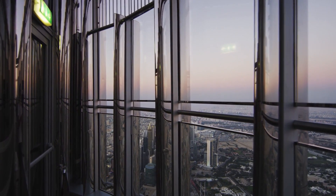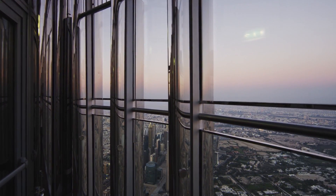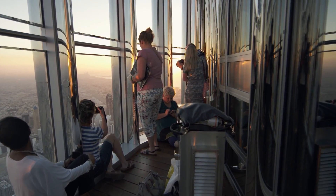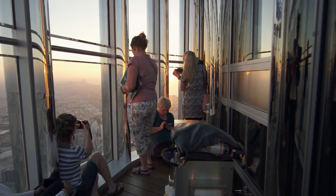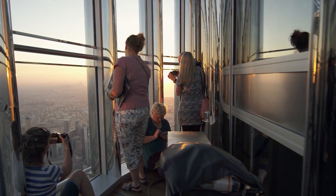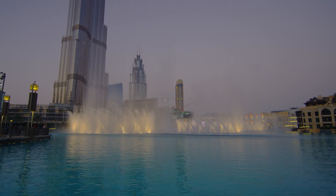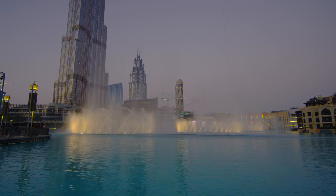There are also multimedia presentations and augmented reality telescopes. The building has 57 elevators that have a capacity of 12 to 14 people per cabin, with the fastest rising and descending at up to 10 meters per second. At the base of the mighty tower, you will find a vibrant hub of entertainment and dining, featuring the enormous Dubai Mall, the choreographed Musical Dubai Fountain, and many other tourist attractions.